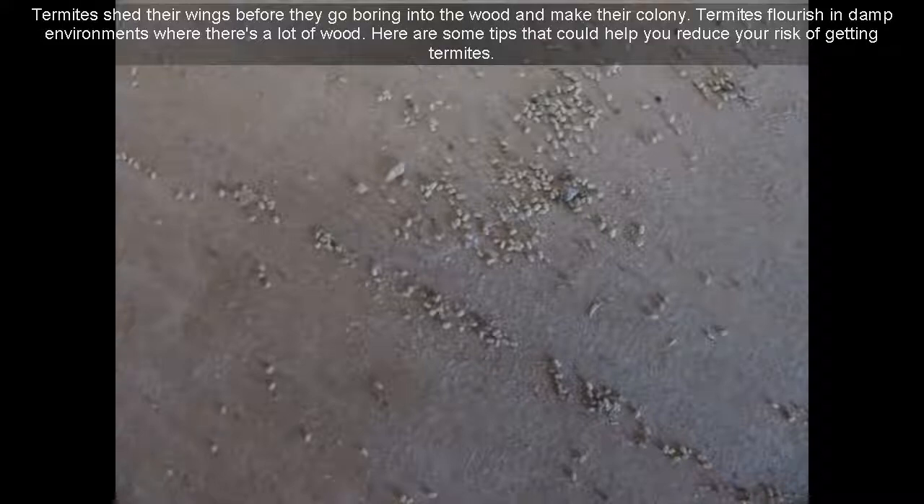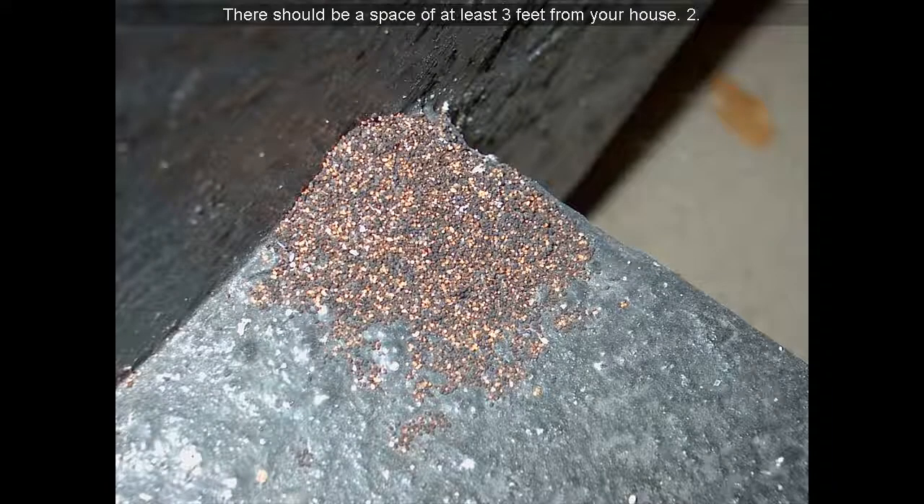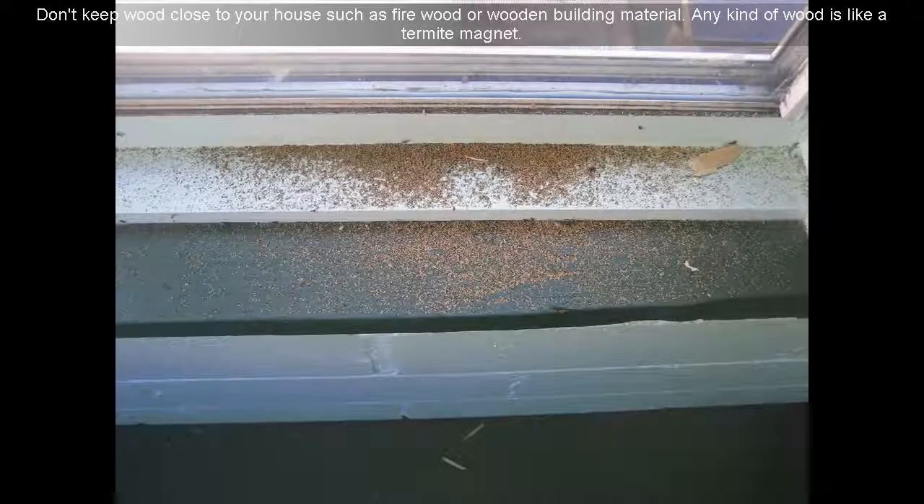Termites flourish in damp environments where there's a lot of wood. Here are some tips that could help you reduce your risk of getting termites. Keep leaves out of gutters and other debris such as small branches. Your gutter downspouts should drain with no restrictions. There should be a space of at least 3 feet from your house. Don't keep wood close to your house such as firewood or wooden building material — any kind of wood is like a termite magnet.